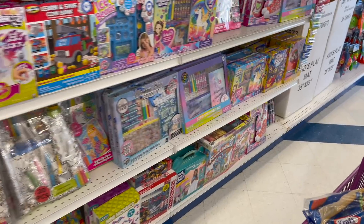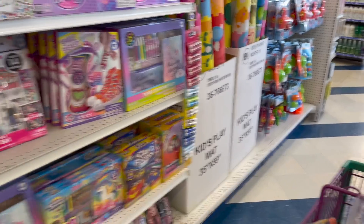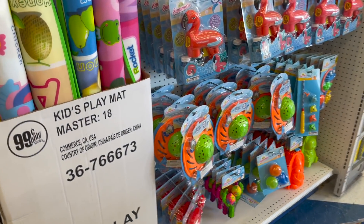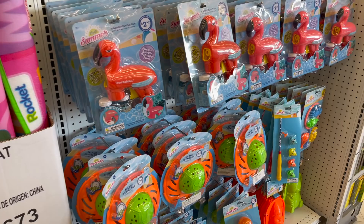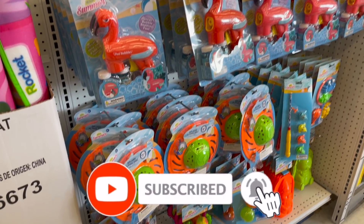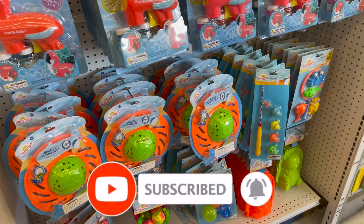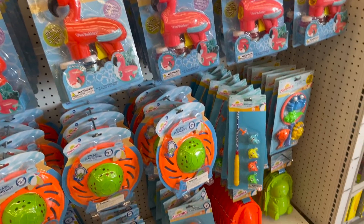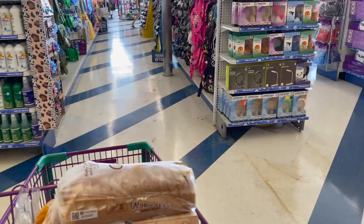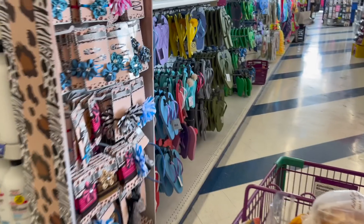Well guys, that is everything new that I see at my local 99 Cent Only Store. I hope you guys are having a fabulous day — thank you so much for taking the time to watch my videos. Remember if you like these videos please like, subscribe, and hit that notification bell so you never miss an episode. Don't forget to enter for those amazing giveaways — I will link those at the end of this video. You guys stay blessed, bye bye!